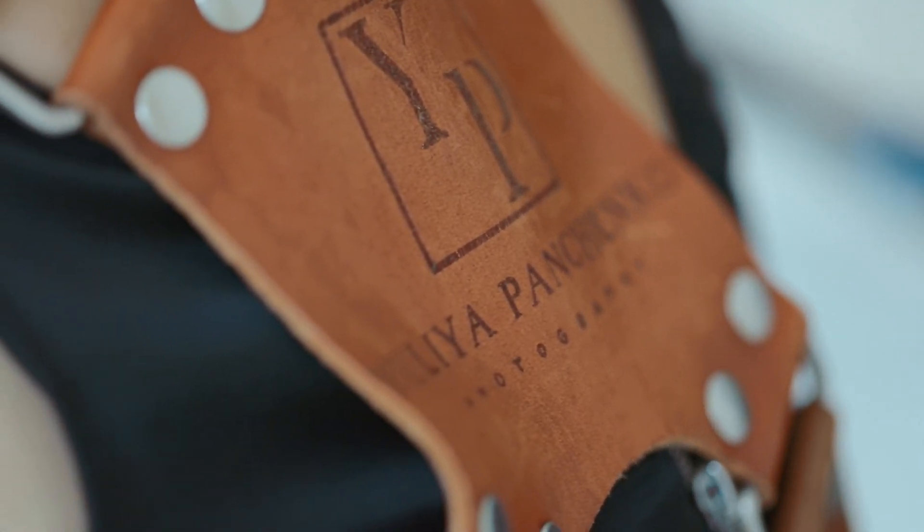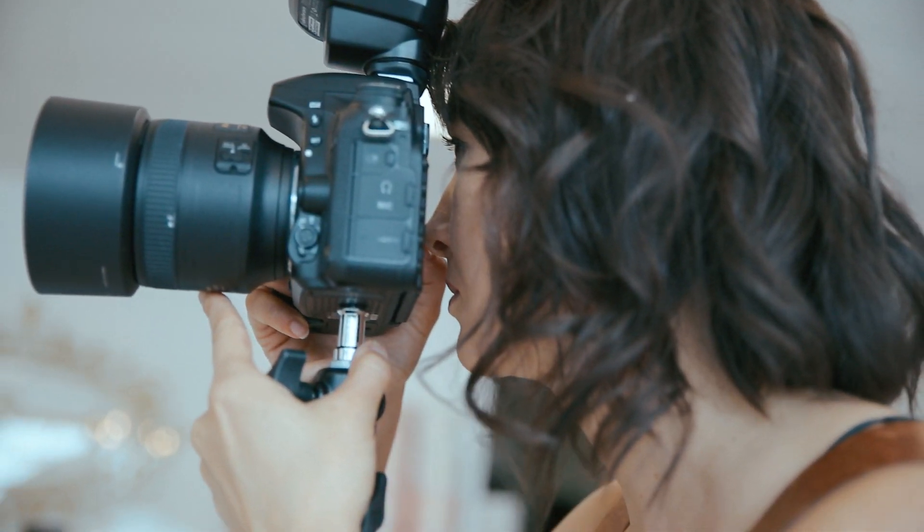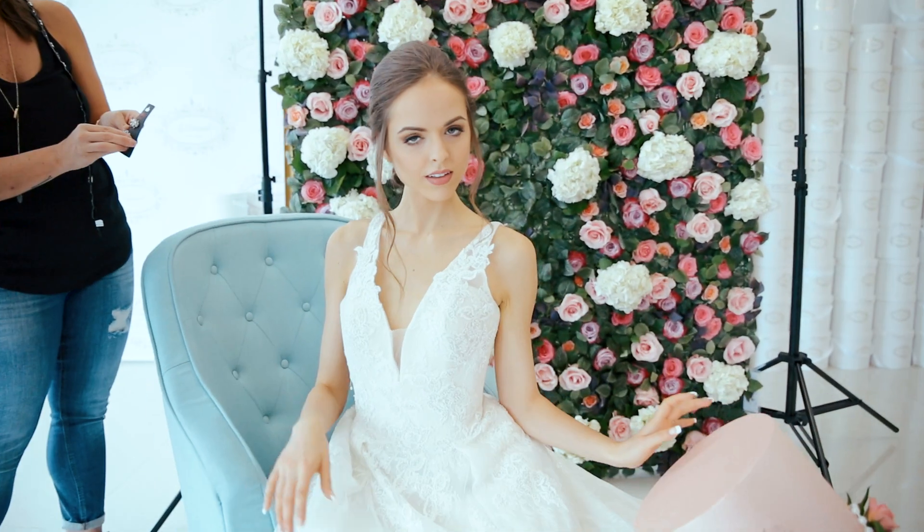What do you see? Is it a beautiful picture? But do you see the beauty in the pieces and the process? Do you see the magic?